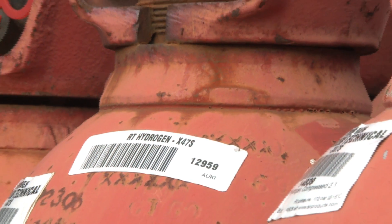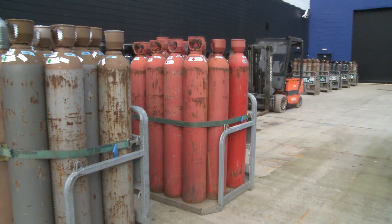But when most people think of hydrogen, they think of hydrogen gas that comes in compressed cylinders. Clearly it's going to be very difficult to package that for vehicle applications.